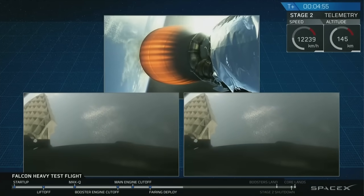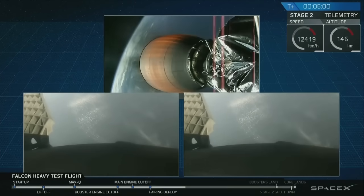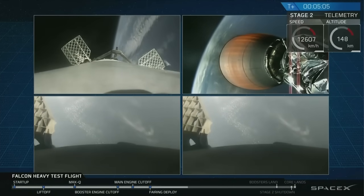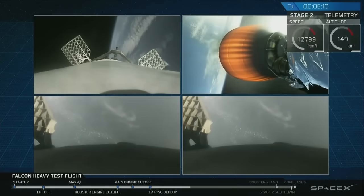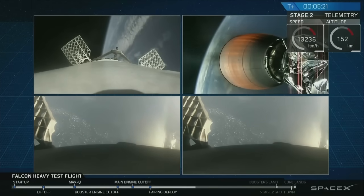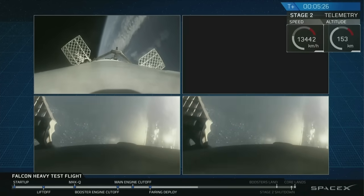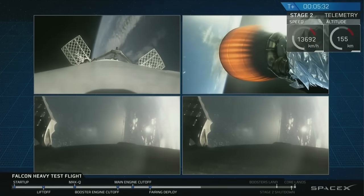Wow. Did you guys see that? That was awesome — absolutely wild. Recapping all the great things you just saw: successful liftoff from the pad, successful stage separation, and before that, successful booster separation. You can see the center core and MVAC lit up. And then the beautiful shots of Starman chilling in the Tesla Roadster. Absolutely incredible.